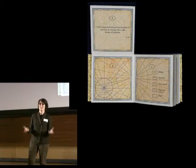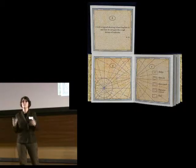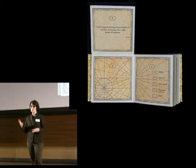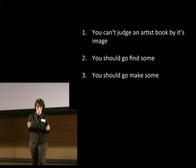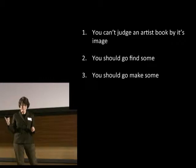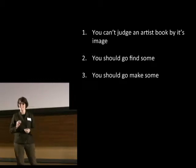Which is not what they're about, right? So I'm going to basically set out this map for you, but you are going to have to seek out that treasure yourself. There are three things I want to get out of what I'm going to talk about tonight. One is that you cannot judge an artist's book by its image, that you should go find some, seek some out, and find out what they're really about — and that maybe you should even make some.